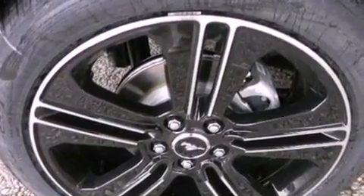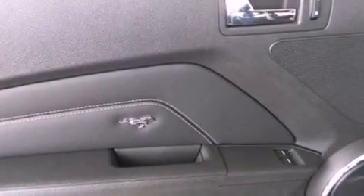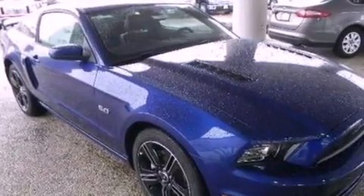Privacy glass, an anti-lock braking system, heated side view mirrors, and heated seats that can warm you up in seconds, keeping you and your passengers comfortable the whole trip.